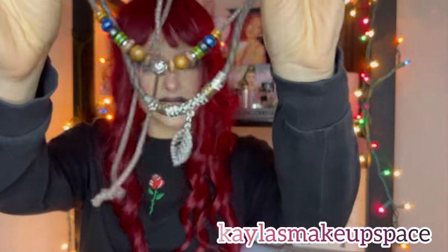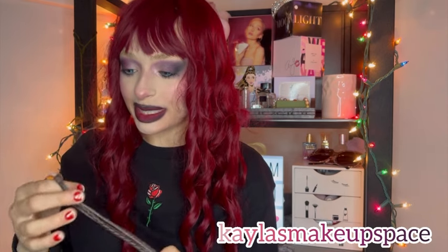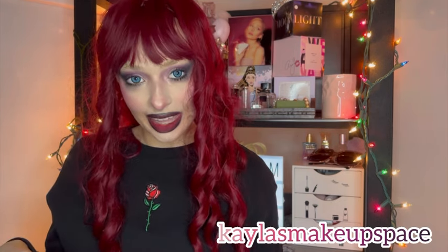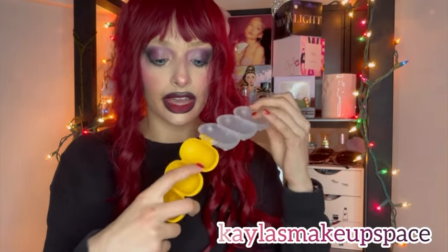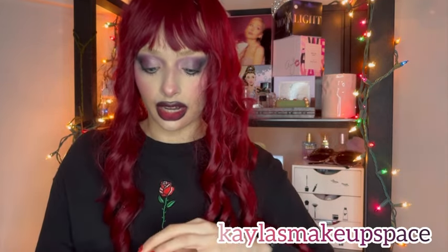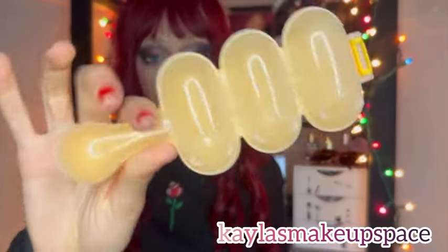Sorry if this video is a bit down — I'm getting my wisdom teeth out soon, so I'll update y'all on that. Anyway, next I got this rice ball maker. You just put the rice on one side, press it together, and bam — you have a rice ball. I've seen videos of people stuffing their rice balls and stuff.